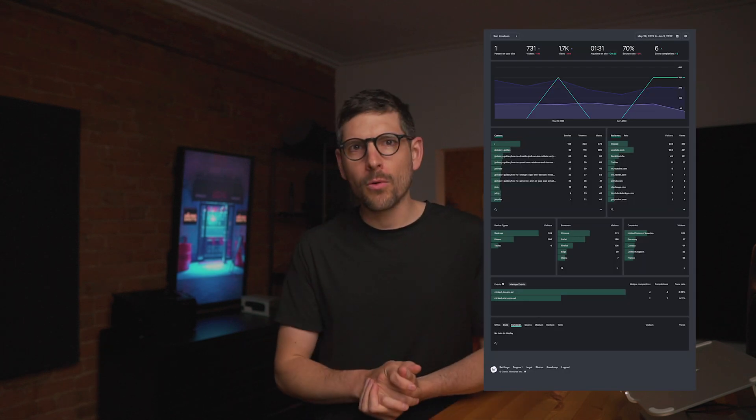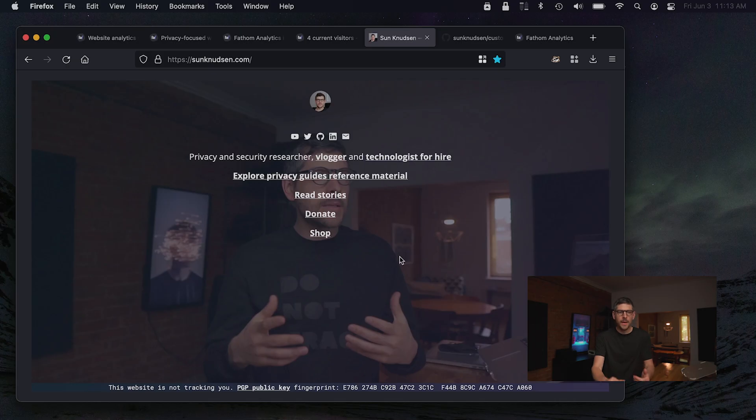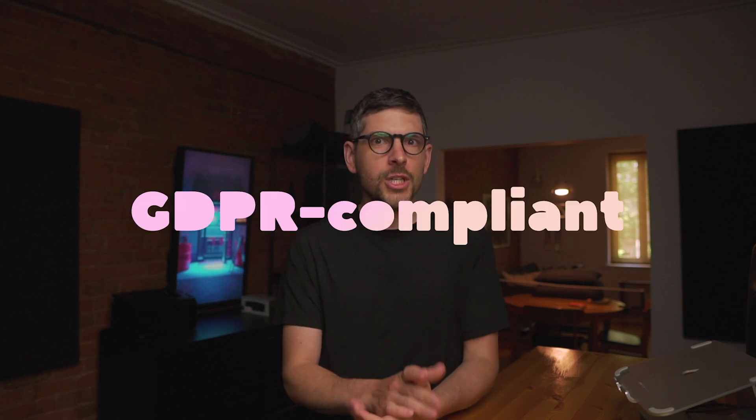In today's episode, I am super pumped to share that it is now possible to have analytics on our website or web apps while being privacy conscious. And this is exactly what I've been doing for the past month or two. If you go on my website, you'll notice that there is this statement: 'This website is not tracking you.' You may also see that there are no GDPR prompts or banners asking you for your explicit consent, because this website is fully GDPR compliant — and actually way beyond.